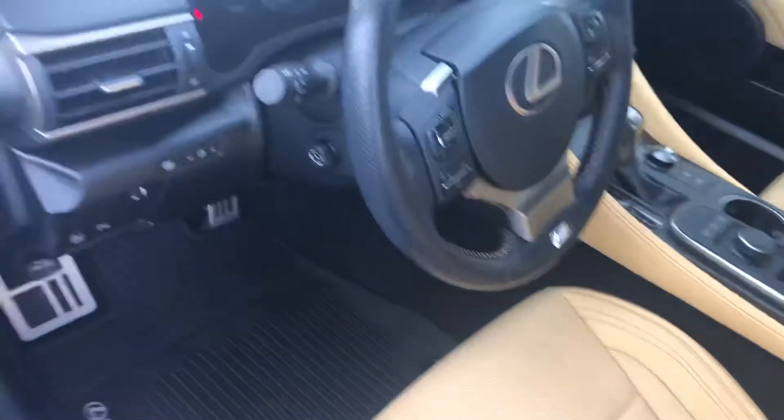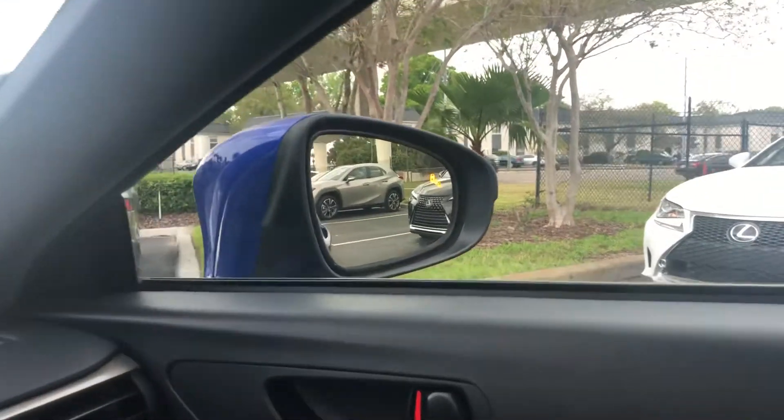Back in place whenever the seats get retracted, equipped with blind spot monitoring.